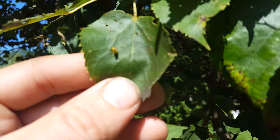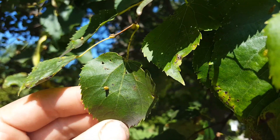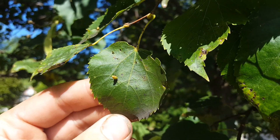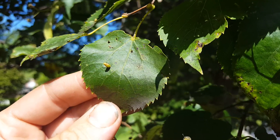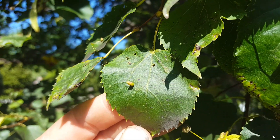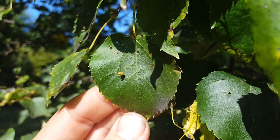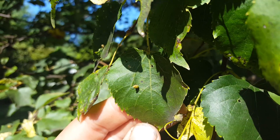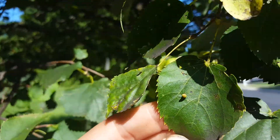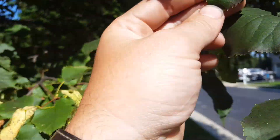Sometimes these galls get parasites that use them for the insects' own reproductive activity — so a wasp might lay its own egg inside, which will kill the mite egg and then use the gall as its own enclosure. These eriophyid mites are the only ones that have whatever poison or chemical in their spit or secretion that causes this reaction to create the gall.